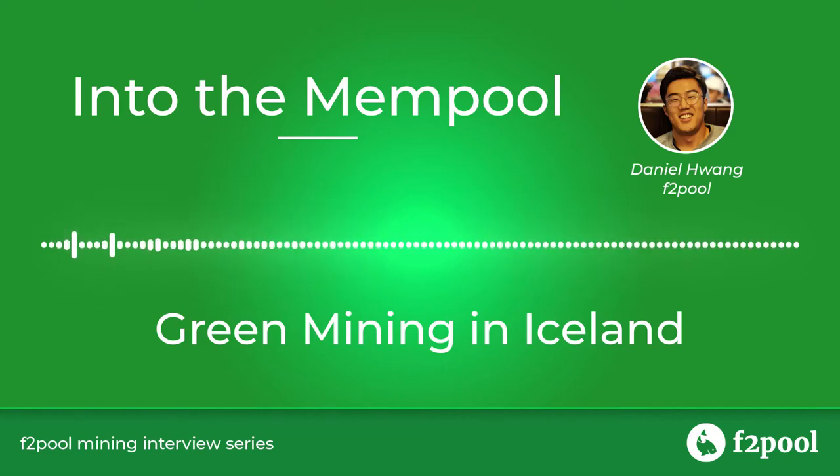Hello, welcome to another episode of Into the Mempool. I'm Daniel Huang, Special Projects Lead at F2 Pool. In this episode we're talking to a veteran miner in Iceland who's been providing green hash power. He shared the evolution of mining farms over the years, the factors that make Iceland mining popular, the demands and business expansions in these areas, and a lot more.